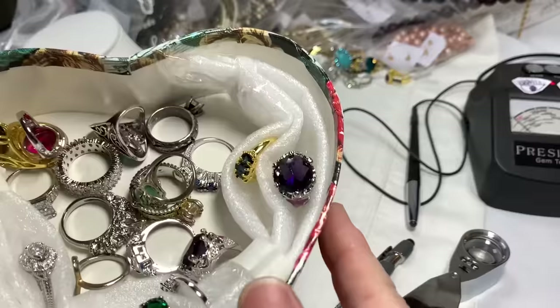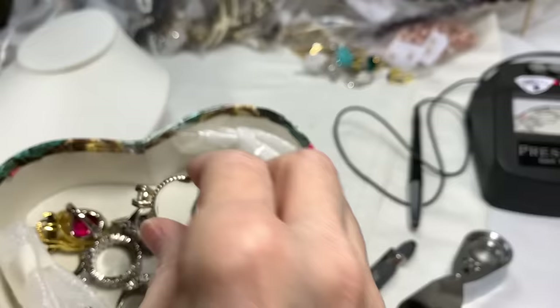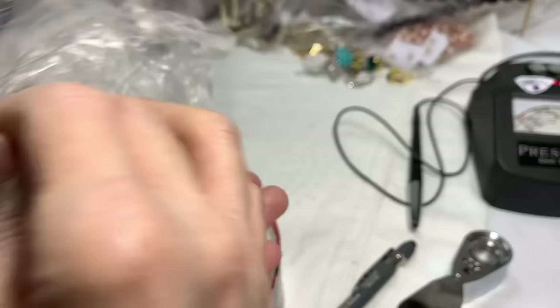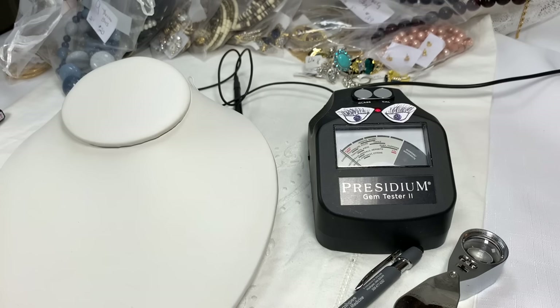I'm going to put those aside. We've got some purple next time, some blue, more purple, green rings — and some more beauties, including a big red stone. There are many more rings from Betty. We'll add a little bit each time. Thank you again, Betty.